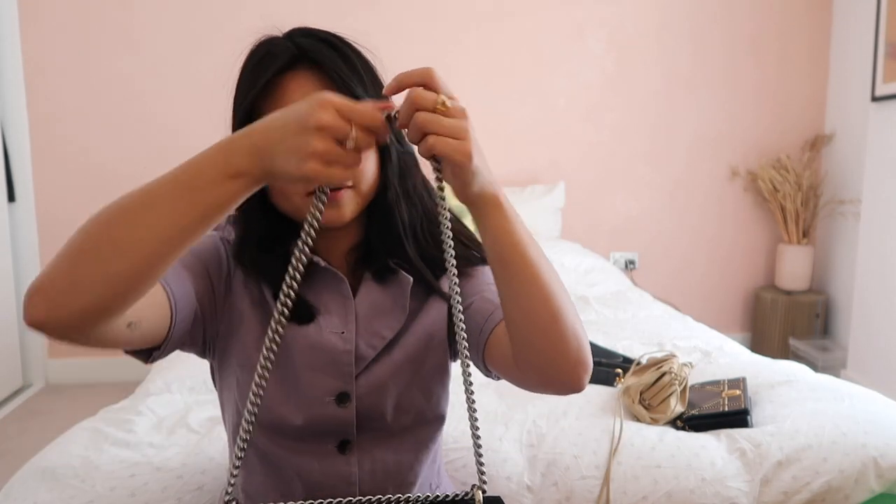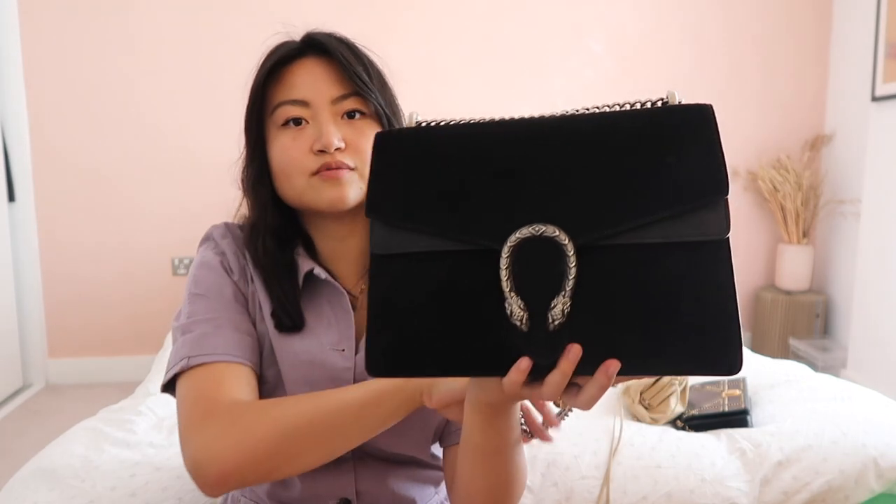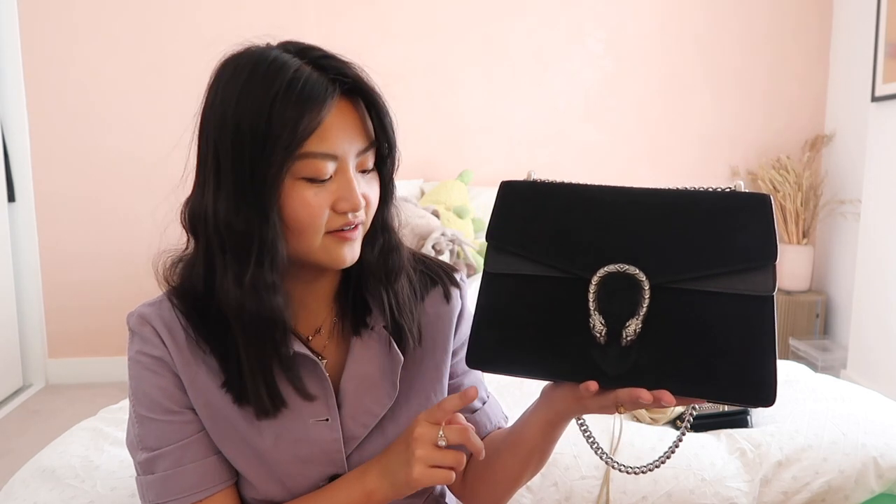This was actually the second bag in my collection, bought a month or two after the LV Speedy 35. I bought it with my mom in Vegas — she came to visit before I moved to London and we took a road trip. I bought it at the Gucci store in the Caesars Palace shopping mall, and to this day I still get emails from them, which makes me happy because it reminds me of that bag and that trip.